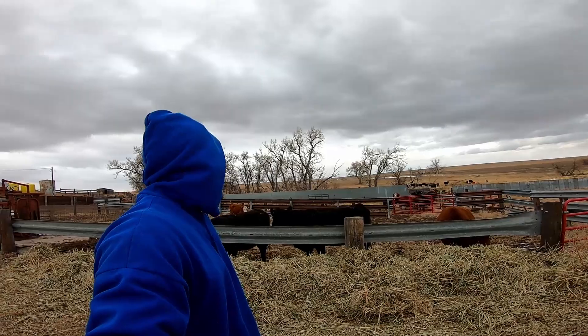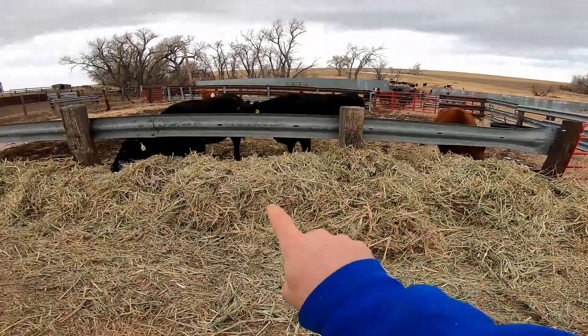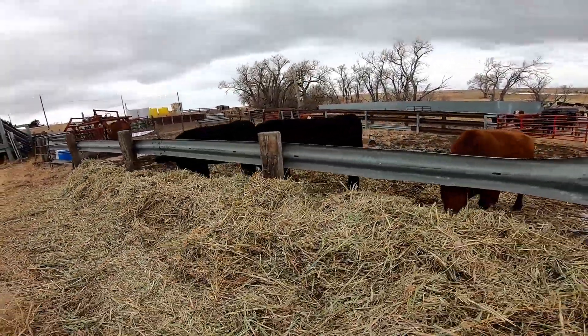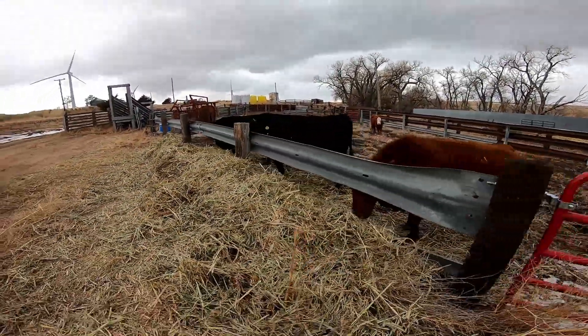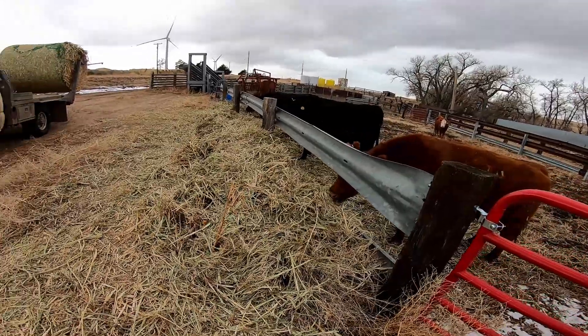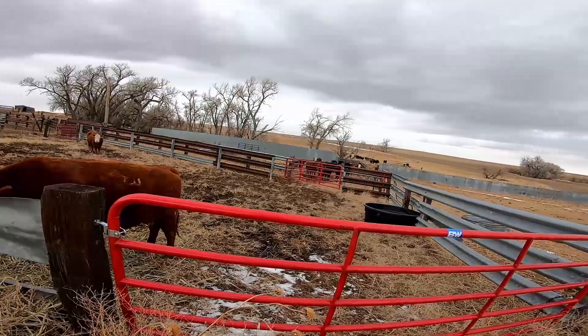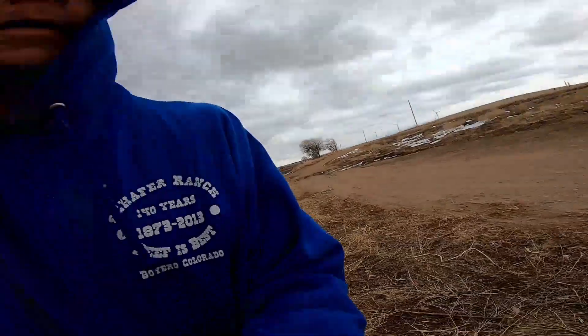If you look real close, it's starting to snow. I kind of want to get all this hay fed up along the bunk line before it snows too much, because then it'll get wet and laid down on and they just won't touch it. I'll just go out there and feed them out there — they'll be all right.